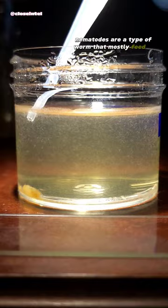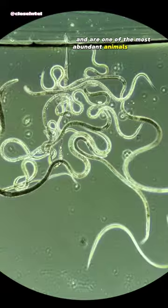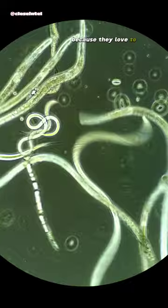Nematodes are a type of worm that mostly feed on bacteria, fungi, or other microscopic creatures and are one of the most abundant animals on earth. These nematodes specifically are called vinegar eels and they get this name because they love to live in apple cider vinegar, where they feed on bacteria and yeasts.